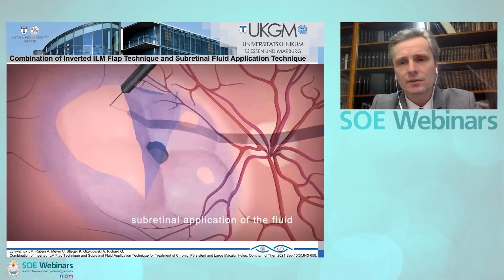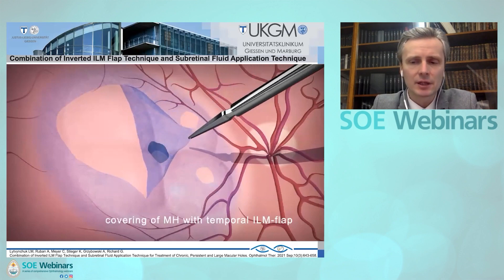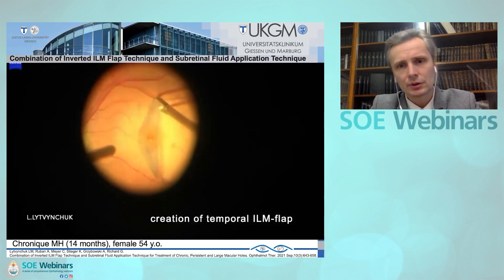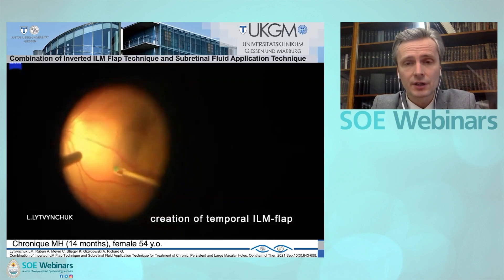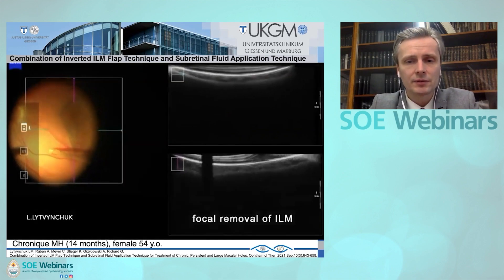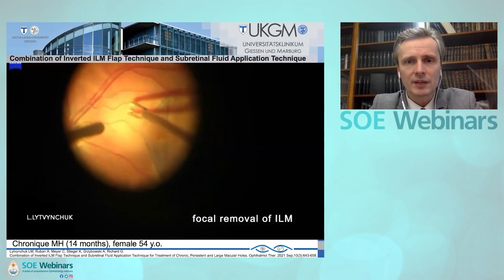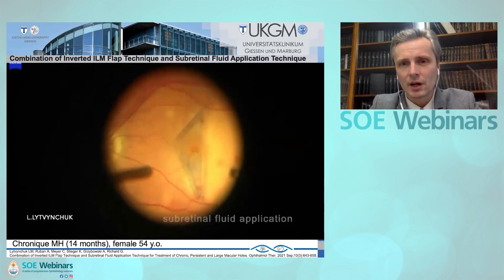In our case series, we used either the inverted ILM flap technique — temporal flap or free flap technique. Intraoperative OCT can be helpful to control the position of the ILM flap at the end of surgery. This is a case of a chronic macular hole, 14 months, a 54-year-old female. We created a temporal flap and removed small tiny areas of ILM nasally to the macular hole in order to inject BSS without stress to the RPE.